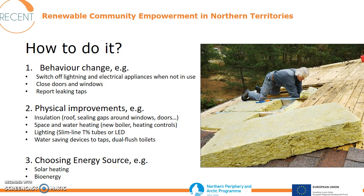The first thing you can do to save energy is to change your behavior, and the potential for community buildings is rather high. Often a building is used only for a short period of time, and often nobody is really responsible for reducing energy needs. Behavior change could include switching off lights and electrical appliances when not in use, keeping doors and windows closed, and if someone notices a tap is dripping, that person should report it to a responsible person.